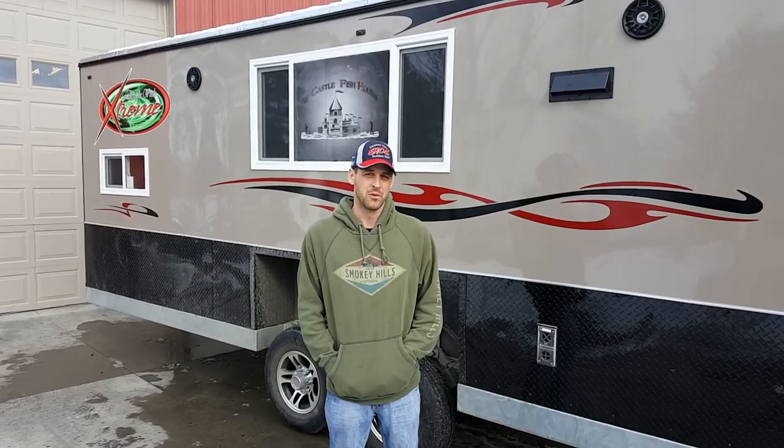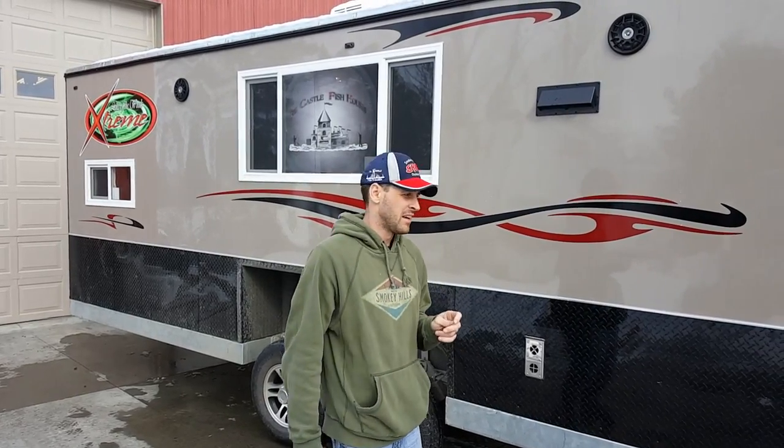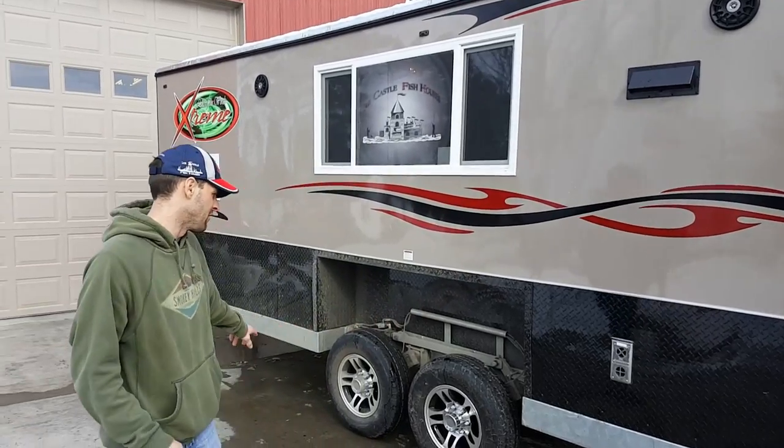Hey, this is Nate at Smokey Hills, back by our service shop here with another custom 24-foot Ice Castle. This one was a Lake of the Woods Extreme that we had done for one of our customers, Mark, and we stretched it from a 21-foot to a 24-foot. He did that ever popular galvanized frame.